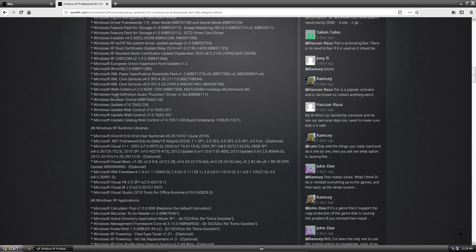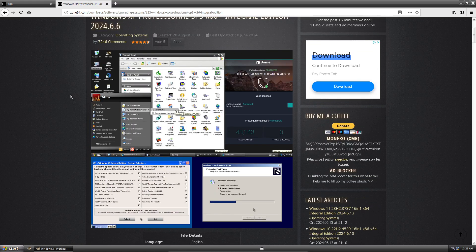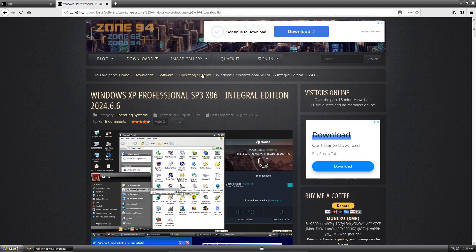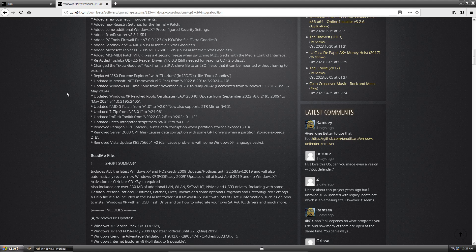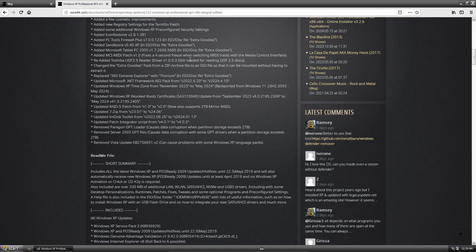Normally I wouldn't recommend downloading a tweaked ISO, but in this case we're talking about a 23-year-old operating system. This ISO has so many patches already integrated — including NVMe and USB 3.0 — that you'd otherwise have to do manually. Note this only works on x86 because the 64-bit version of XP doesn't work well.